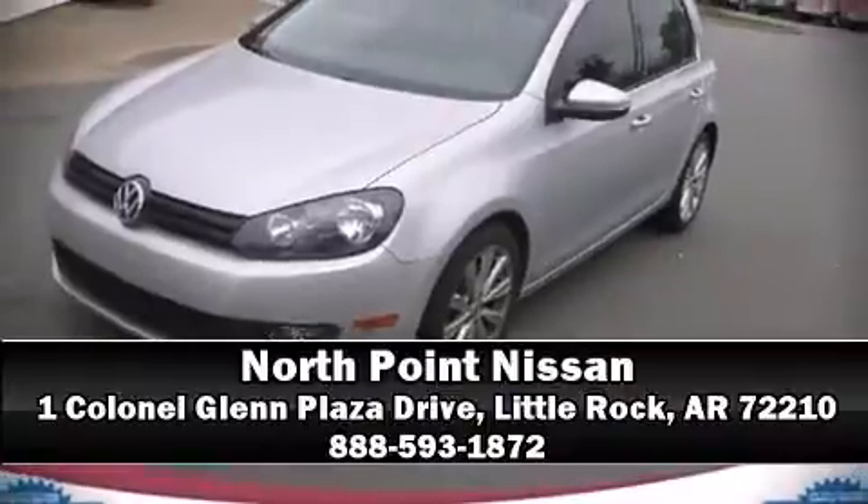Our sales reps are extremely helpful and knowledgeable. Come on in and take a test drive. Let's get to the future.